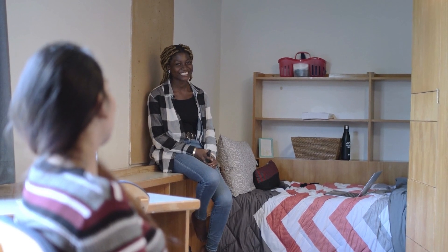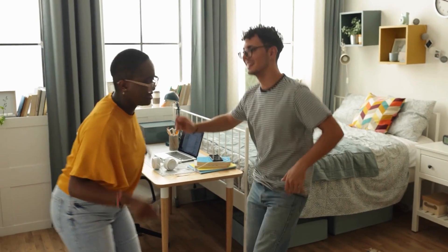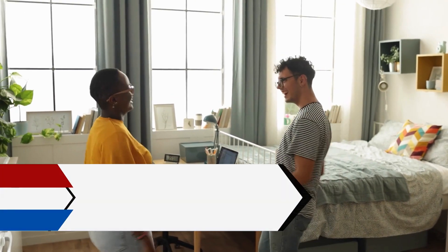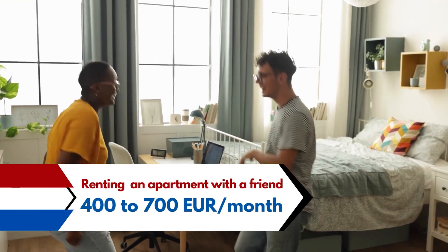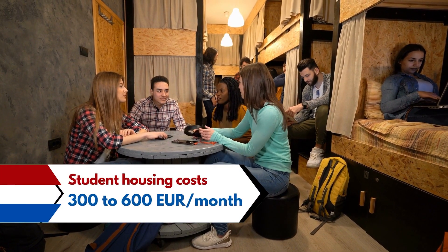Coming to accommodation costs, it depends upon the city you live in and also how you live. If you're living in accommodation provided by the university itself, the cost can be significantly lower, or if you share an apartment rather than living alone, the cost will eventually be lower. Renting a single unit can cost around 500 to 1,000 euros per month, renting an apartment with a friend can cost 400 to 700 euros per month, and student housing costs around 350 to 600 euros per month.